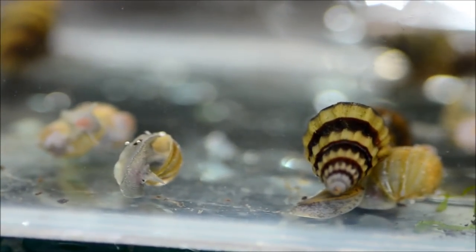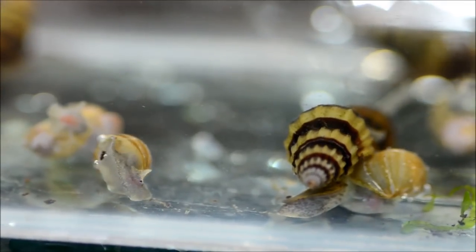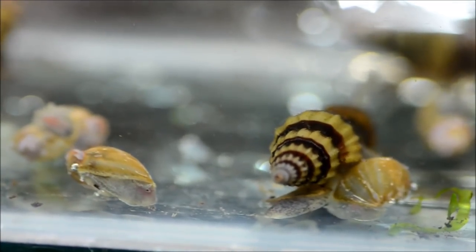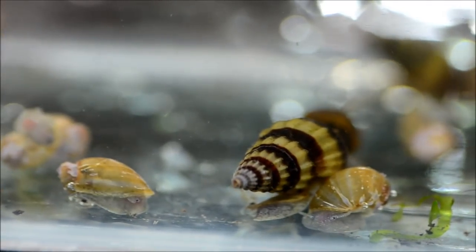And it's really awesome that each of these little assassin snails, which get just barely over an inch, will eat three or four of these pest snails including ramshorns, pond snails, bladder snails, or the Malaysian trumpet snail.